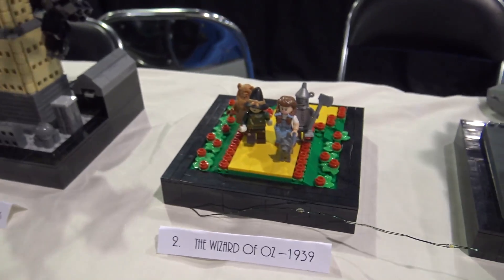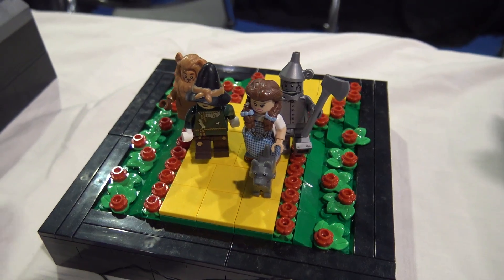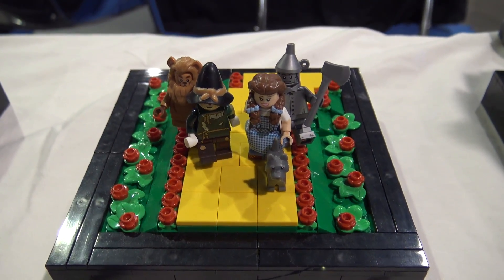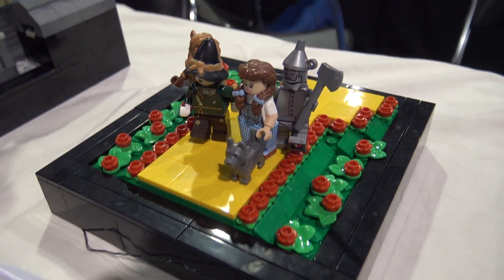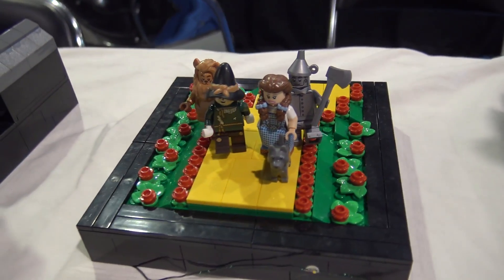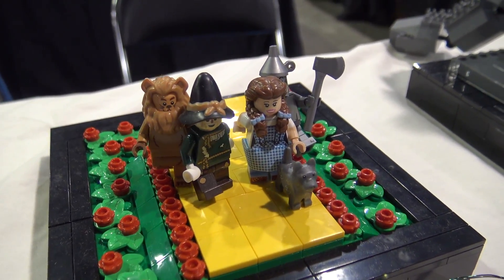Next one is 1939 - it's a classic movie, The Wizard of Oz. I knew as soon as I saw the minifigures in the Lego Movie CMF line, I had to include this scene. It's just a fan-favorite movie, and the Yellow Brick Road is so iconic in Hollywood. The figures are fantastic - they really bring the whole thing to life. There's been so many great builds with those characters since they came out in the collectible minifigures line.